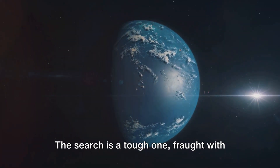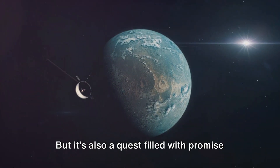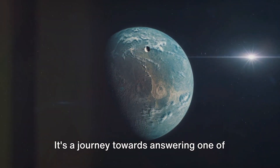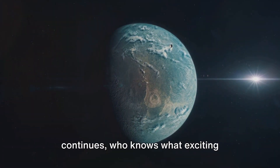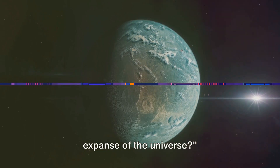The search is a tough one, fraught with challenges and uncertainties, but it's also a quest filled with promise and potential. It's a journey towards answering one of humanity's oldest questions: are we alone in the universe? As our exploration continues, who knows what exciting discoveries await us in the infinite expanse of the universe?